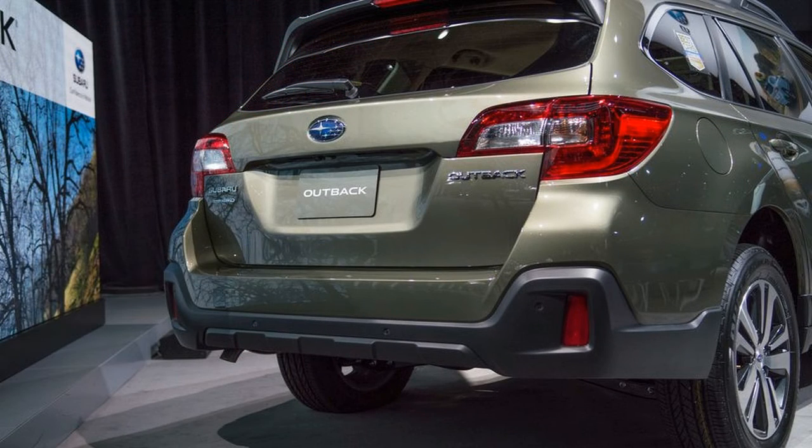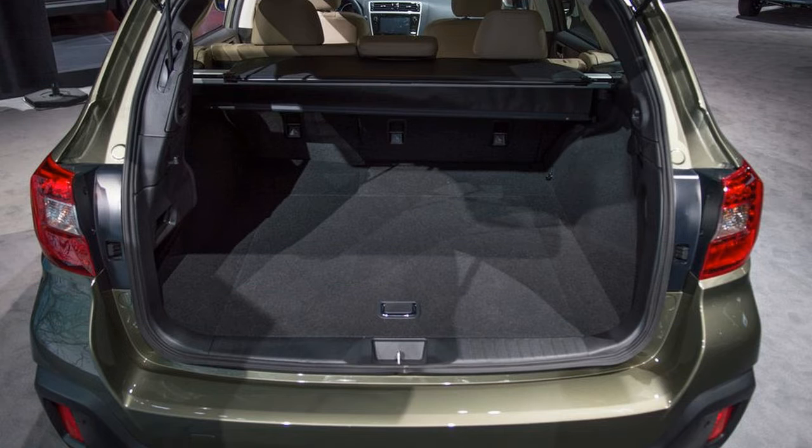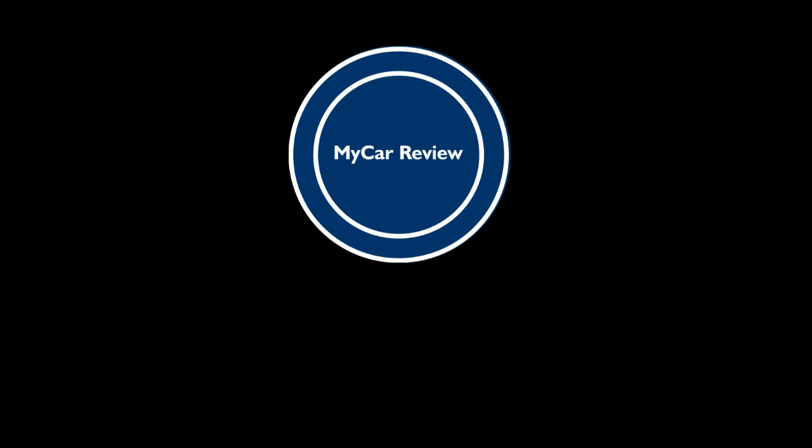There's one more trim level available on the Outback. The $36,795 Touring trim adds low-profile roof rails, a dark gray grille and a unique brown leather interior with contrasting ivory stitching. If you want the 3.6-liter engine, the price will creep up to $38,995.